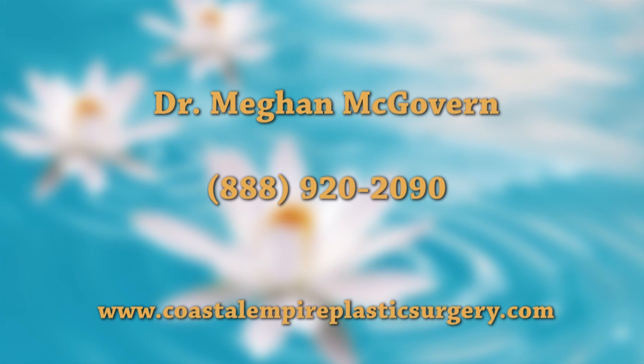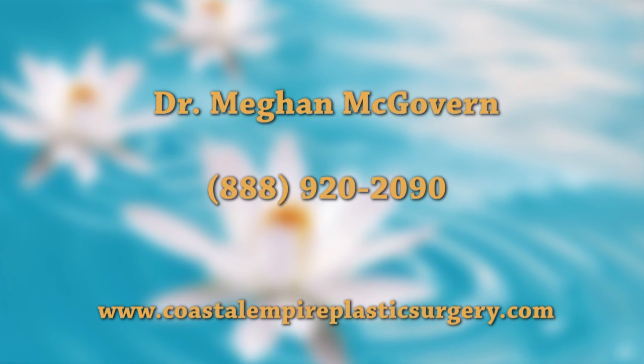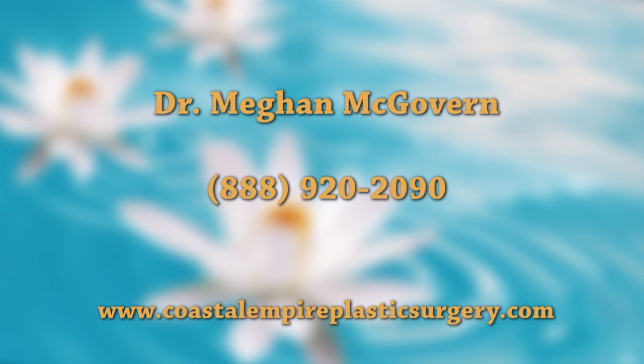The 3D Vectra camera system can help us help the patient make better decisions. It gives a very objective three-dimensional image of their before, whether it's of their face, of their breasts, or of their body. Then we can modify it with the patient in the room to give them a simulation of what their results would look like if they choose different things. Learn more at www.coastalempireplasticsurgery.com or call Dr. Megan McGovern toll-free today at 1-888-920-2090.